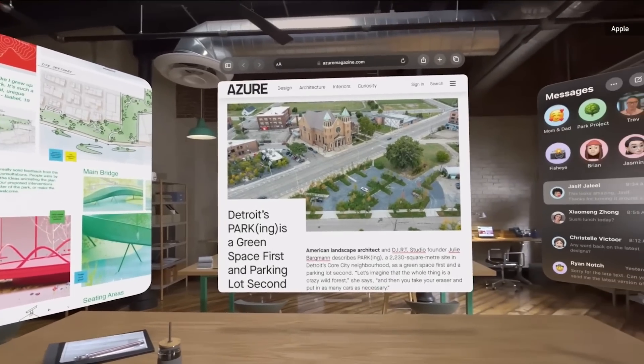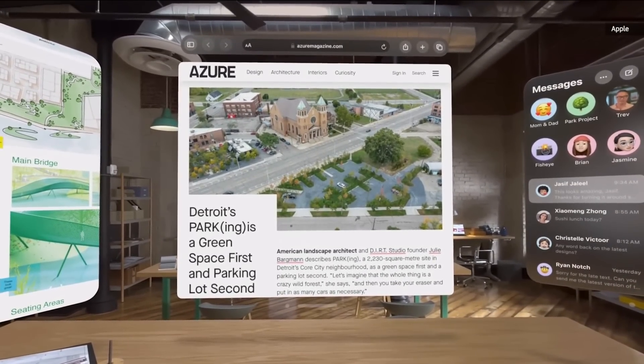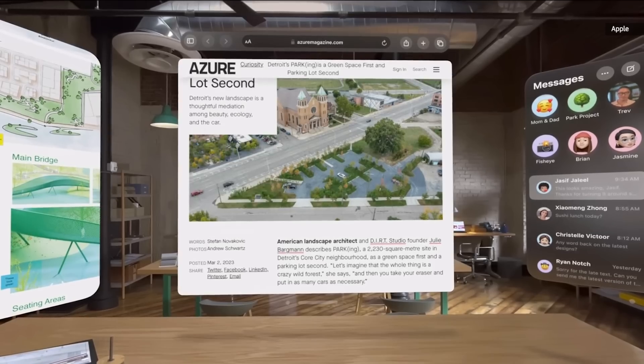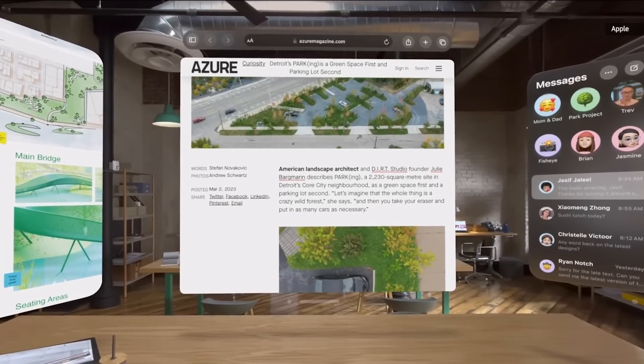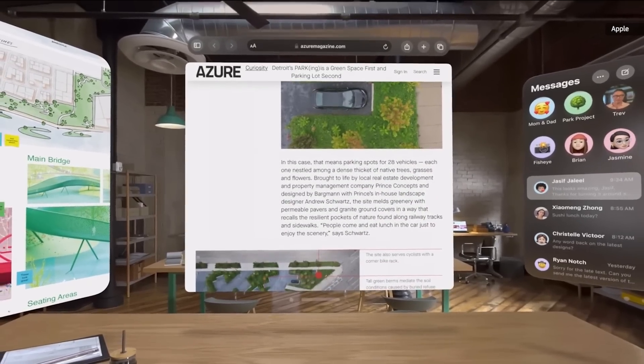And of course, Vision Pro is always in sync with your iPhone, iPad, and Mac. Browsing the web is fantastic. Web pages are large, making it amazing to watch videos or read articles. As you scroll down the page, small text is crisp and easy to read at any angle.